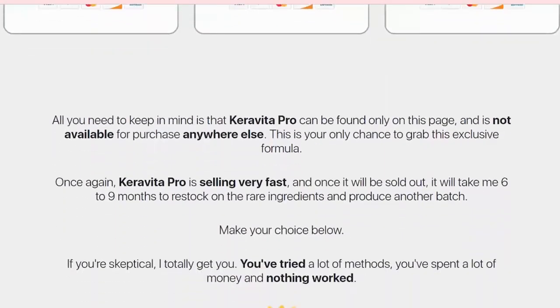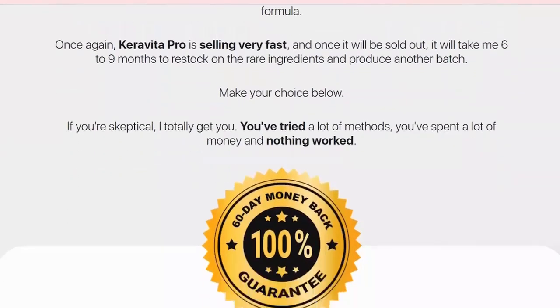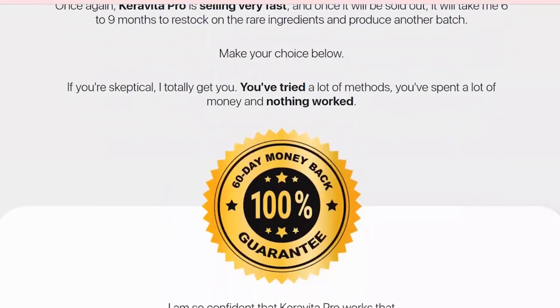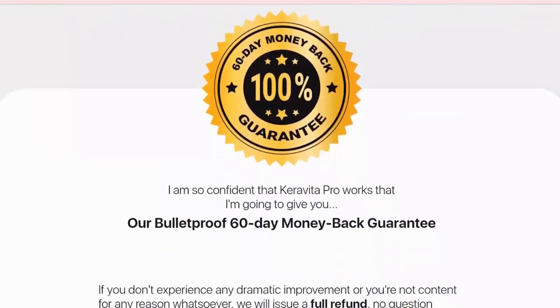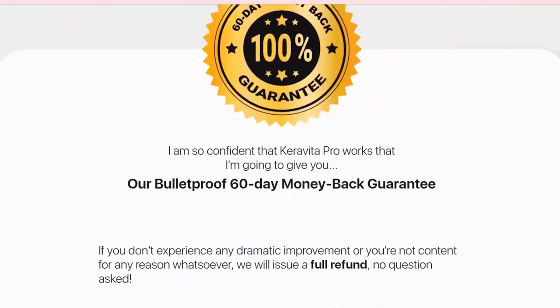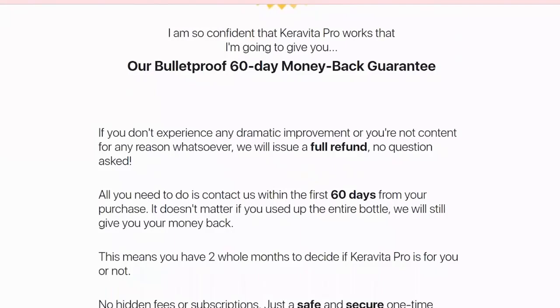The cool thing is that Caravita Pro Original has an extensive guarantee. You have 60 full days to test the Caravita Pro supplement for yourself, and if for any reason in the next few months you are not satisfied with the result, you just need to contact the manufacturer and they will immediately refund your entire investment.